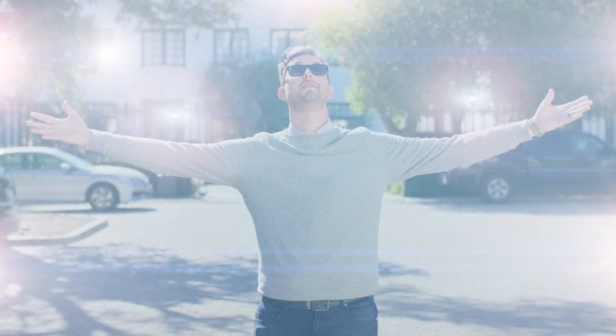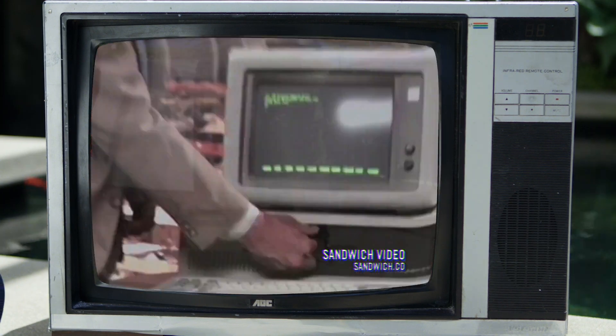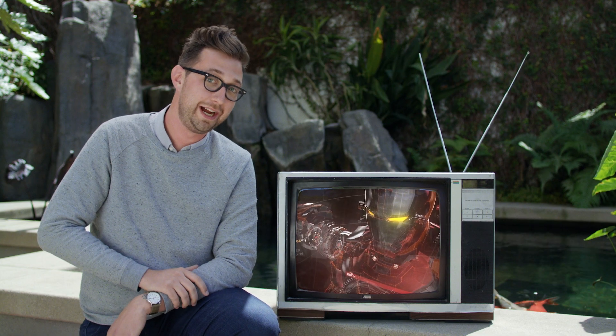It also has Knoll Light Factory, the lens flare generator from Industrial Light & Magic's John Knoll. And speaking of name dropping, check out this cool stuff some of our rockstar friends have made using our tools. You get the idea. The point is... Iron Man.